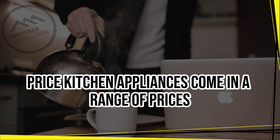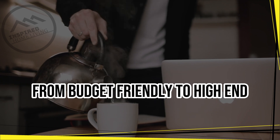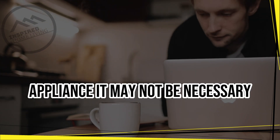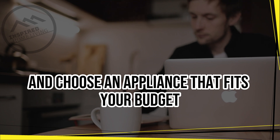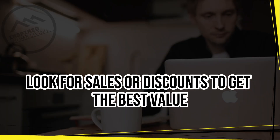Price. Kitchen appliances come in a range of prices, from budget-friendly to high-end. It is essential to set a budget and stick to it. While it may be tempting to buy the most expensive appliance, it may not be necessary. Consider what features you need and choose an appliance that fits your budget. Look for sales or discounts to get the best value for your money.